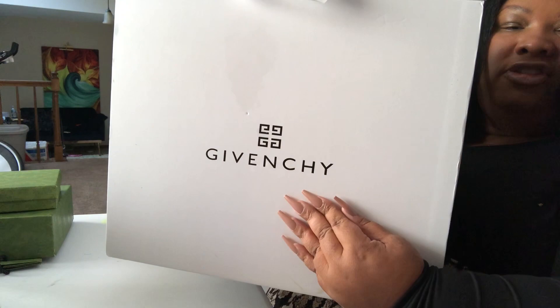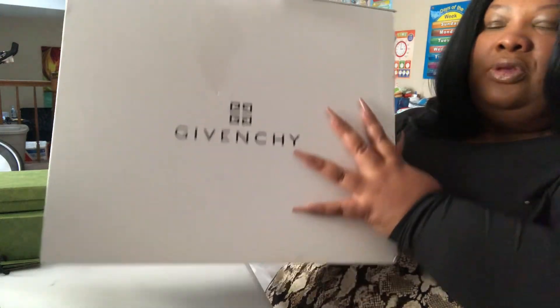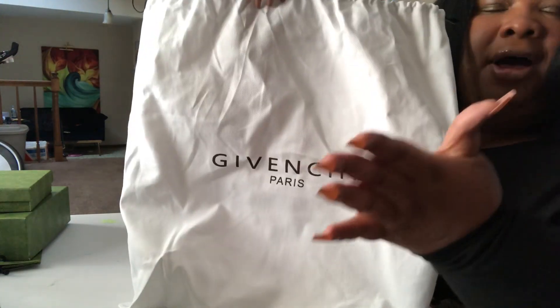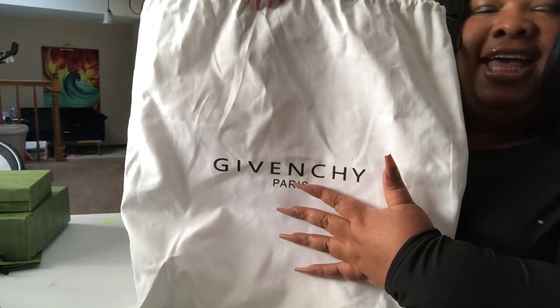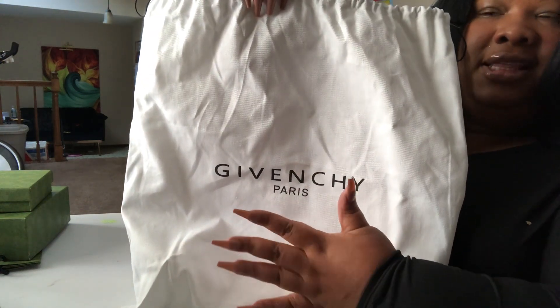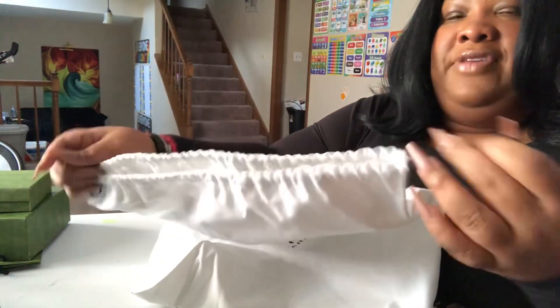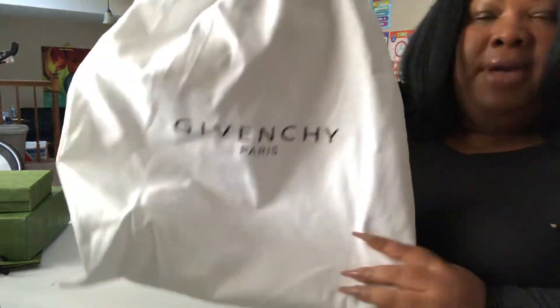The bag came in this gorgeous Givenchy box — the box came fully intact, it looks super good. It also came in this really nice Givenchy dust bag with Givenchy on the front. This is a nice heavy bag too, guys — it's made of really good material.